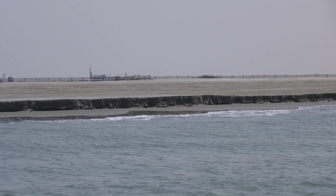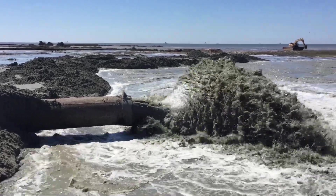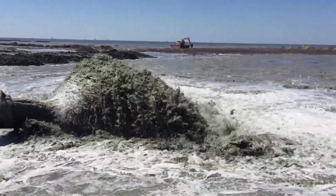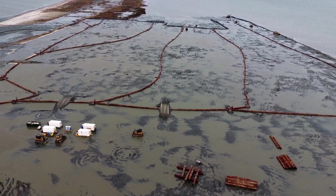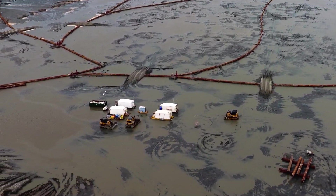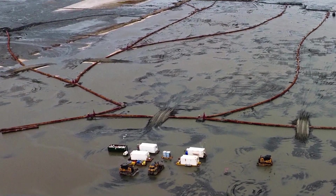We're here in Terrebonne Parish on the Gulf side of Whiskey Island. It's one of the barrier islands in the Isles Dernieres chain of barrier islands. The state of Louisiana's Coastal Protection and Restoration Authority recently finished rebuilding this island with about 10.5 million cubic yards of sand from an offshore source about 12 miles from here. The project lasted about a year and the total cost was about $117 million.